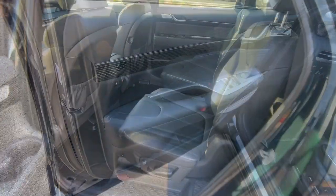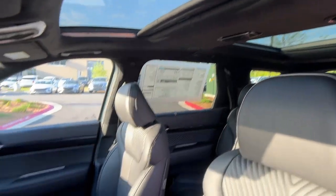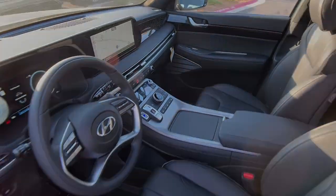Cooled front seats, satellite radio, heated mirrors, power liftgate. Sophistication meets family-focused flexibility in this can-do Palisade. See for yourself.